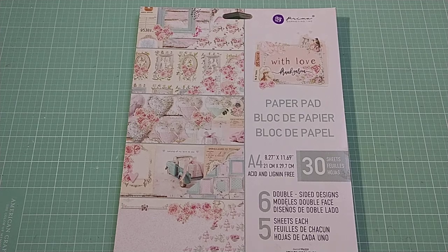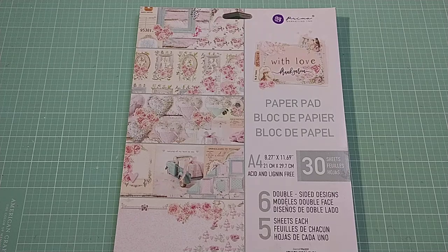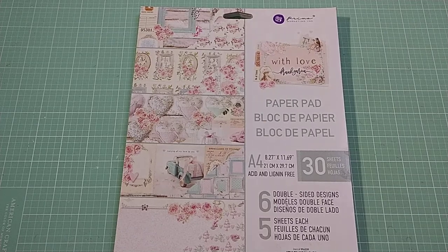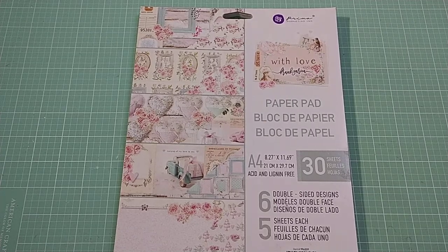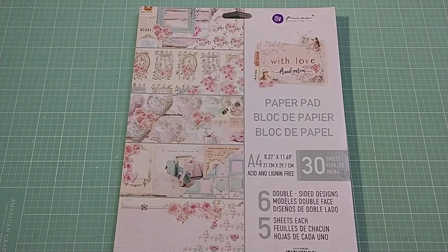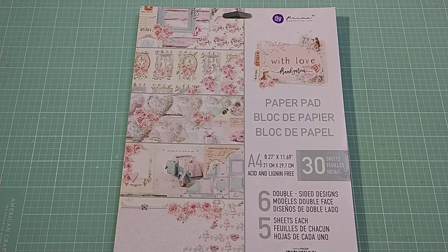Hi y'all, it's me. I am so excited to share this new Frank Garcia collection with you called With Love. This was a gift from my bestie Candy. She gave it to me for a Christmas birthday present and I am so excited because the minute I saw it, I wanted it. She was like, if I don't buy it for you, you're going to end up buying it for yourself. So she wanted to get me something I wanted and this came up. Thank you so much Candy, I appreciate it so much. I love it — it's a really pretty collection.